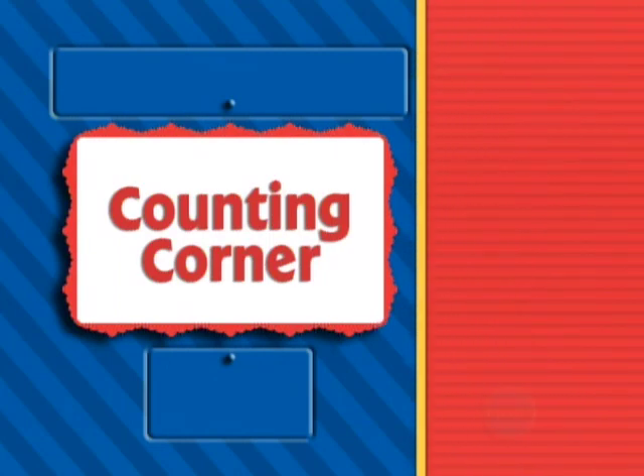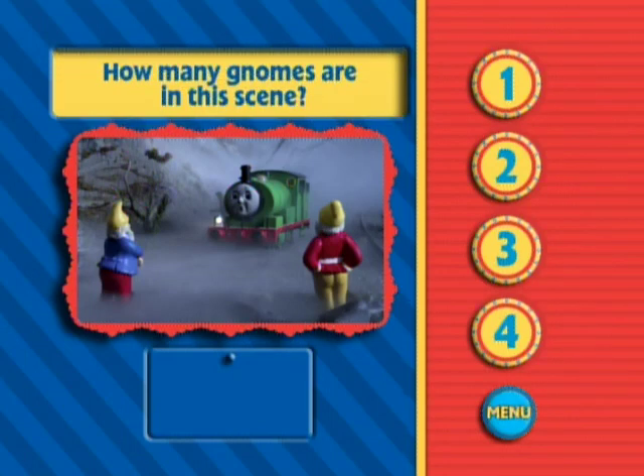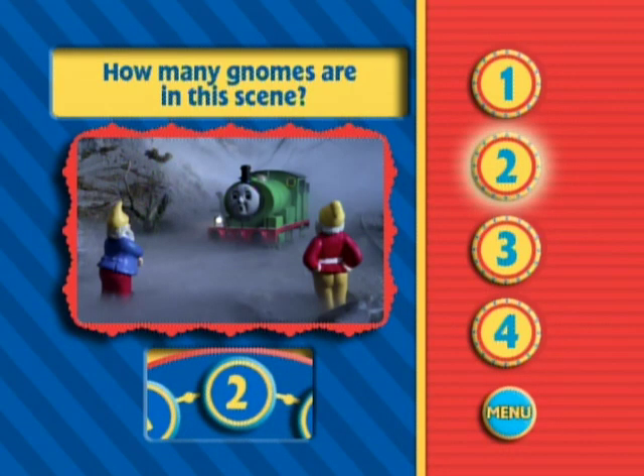Here we go. Do you remember when Percy became frightened by the gnomes in the episode Percy and the Haunted Mine? How many gnomes do you see in this scene? That's right. There are two gnomes.